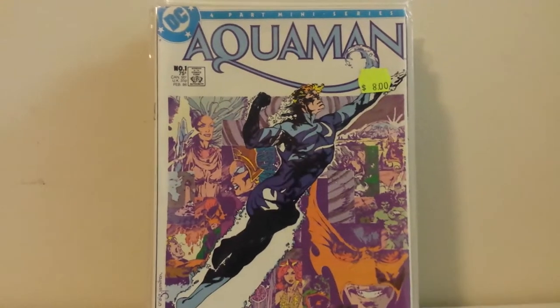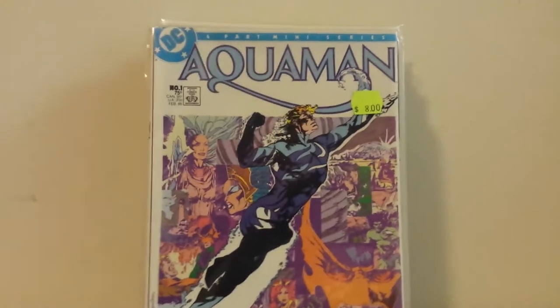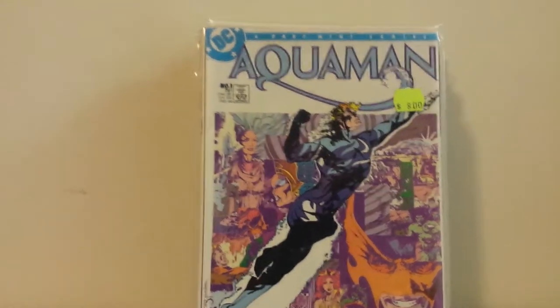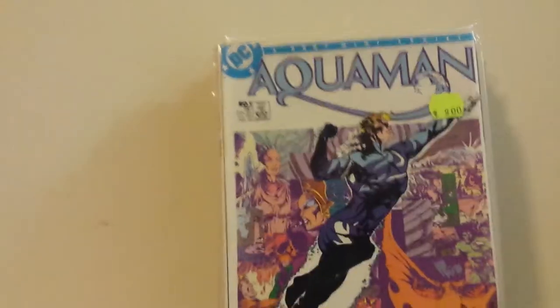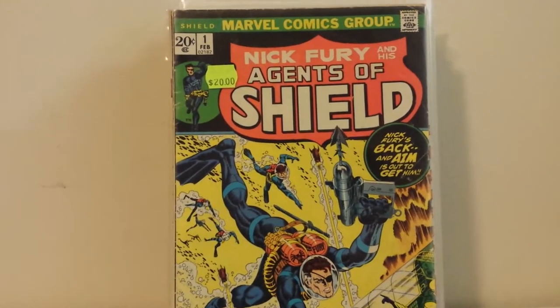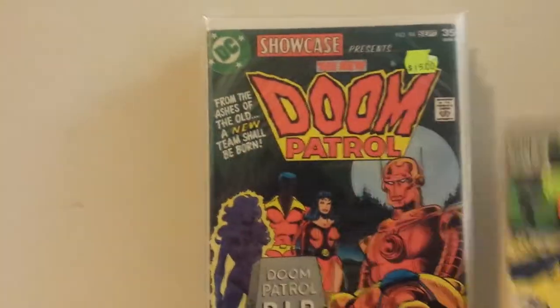For four dollars I got the four-issue Aquaman miniseries from 1986 when he had the crappy water camouflage costume. I want to go back and read these, and for four bucks, whatever. Got Nick Fury and His Agents of S.H.I.E.L.D. 1 through 5 for $10, and number one is pretty banged up as you can see.